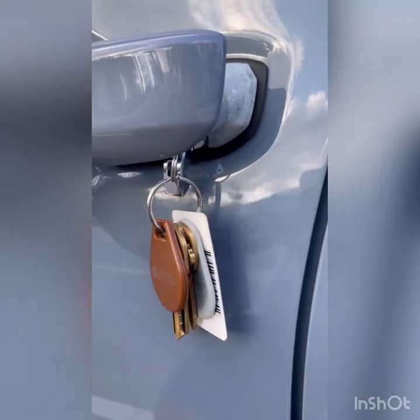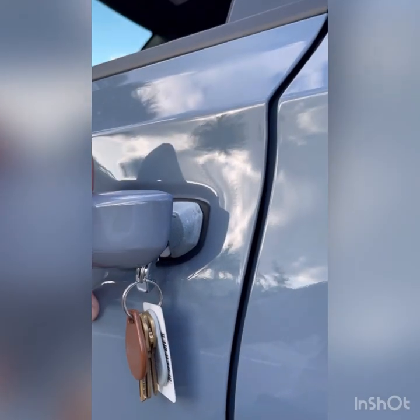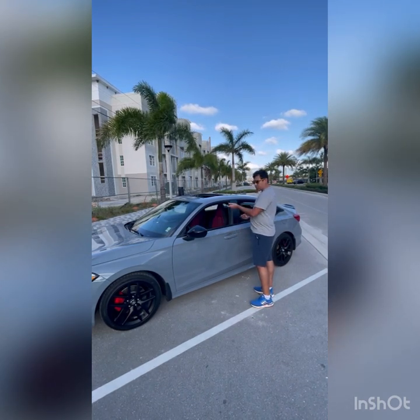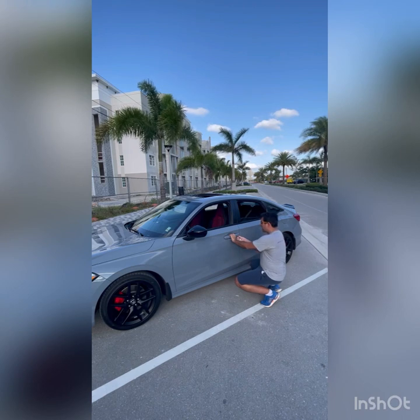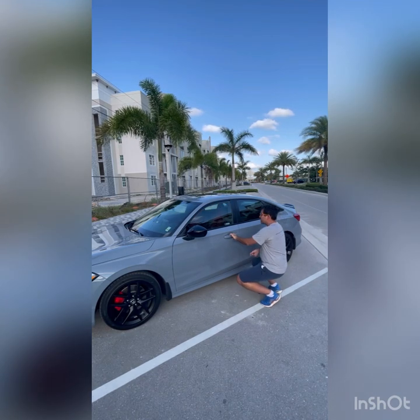The other cool feature I wanted to show you: put the key back in there. You can actually close your windows and the sunroof by turning the key left twice — turn once, and then on the second time, hold it, and the windows will go up. So if you want to roll your windows up, insert this key, turn twice to the left, hold on the second turn, and it'll close your windows and sunroof for you.